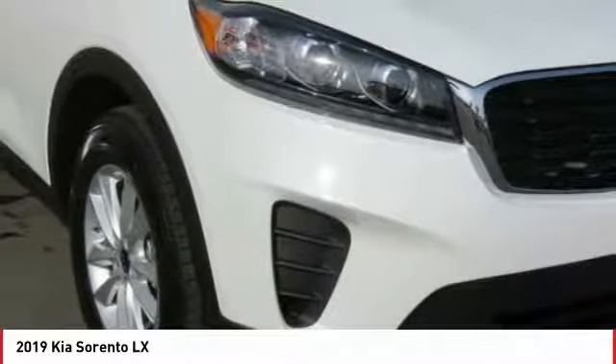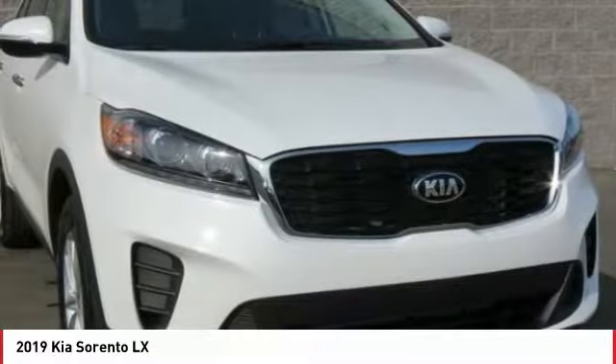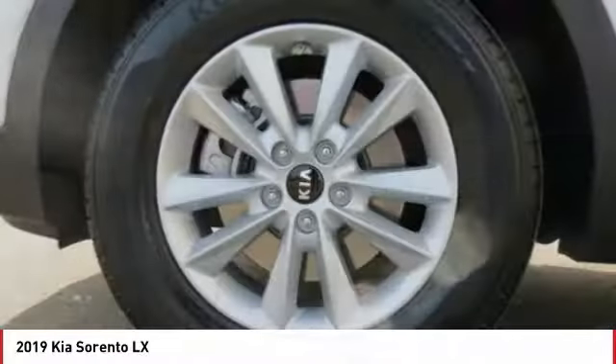Air conditioning, power steering, cruise control, aluminum wheels, AM FM stereo radio, FWD.